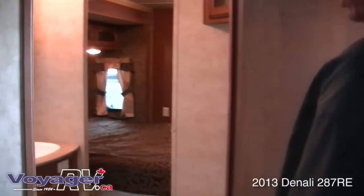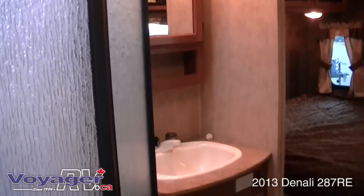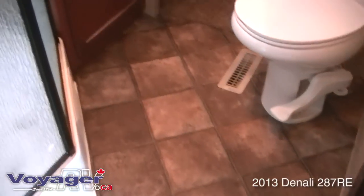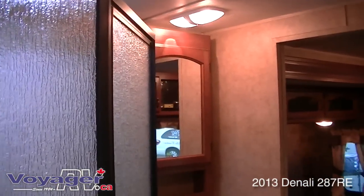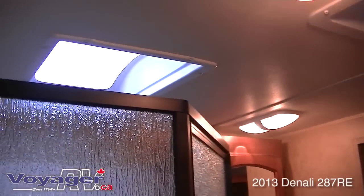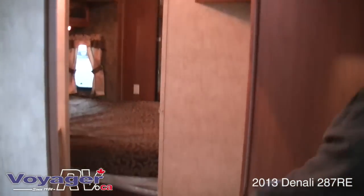In the bathroom, this is what we call a cheater ensuite — you can access it from the main area as well as from your bedroom. You've got a nice neo-angle or garden shower, which is very spacious. The skylight on top brings in lots of natural light and, if you're a tall person, gives you extra headroom. And there's a porcelain toilet.